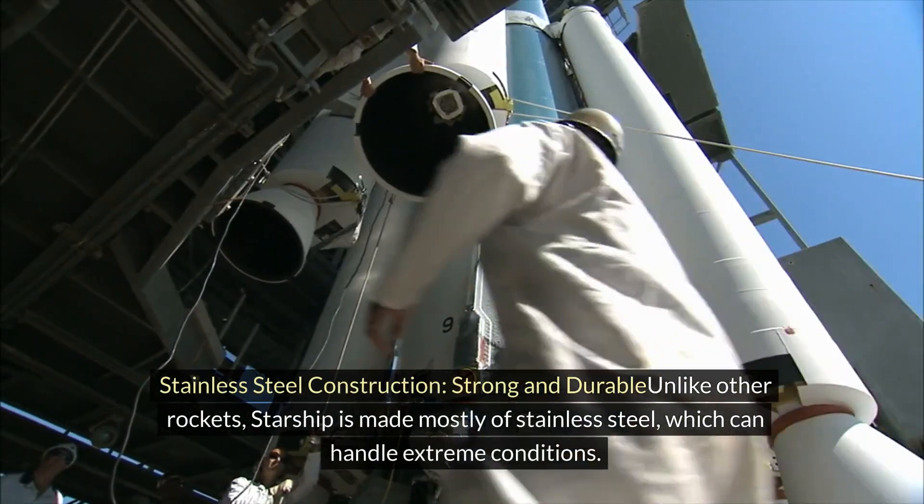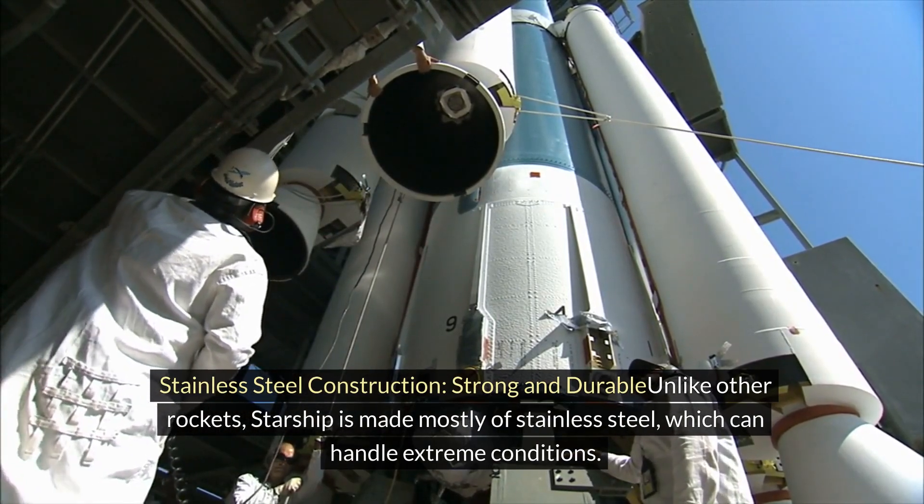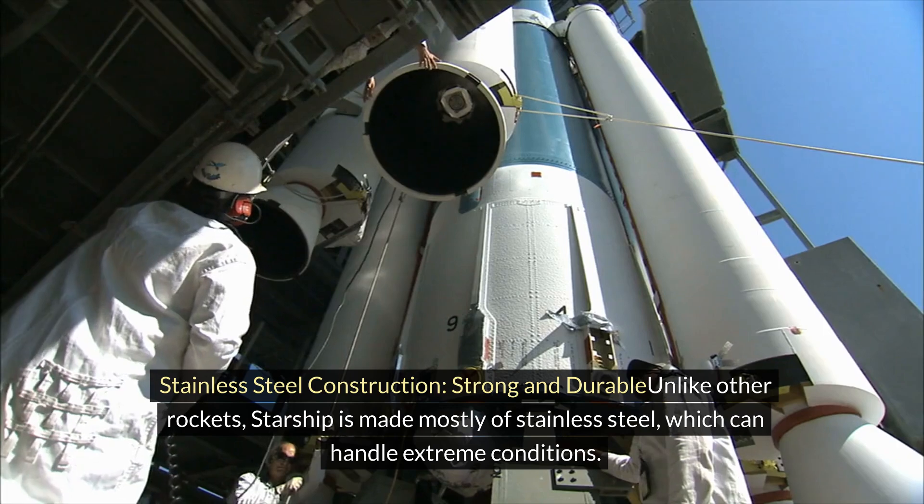Stainless steel construction — strong and durable: Unlike other rockets, Starship is made mostly of stainless steel, which can handle extreme conditions.